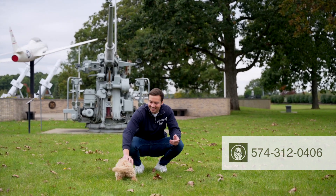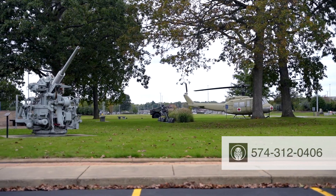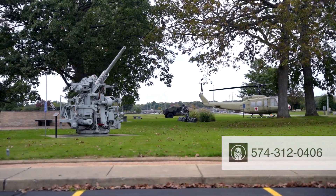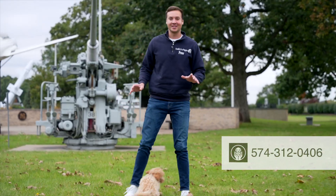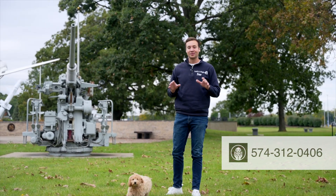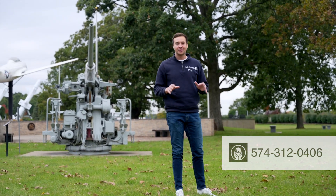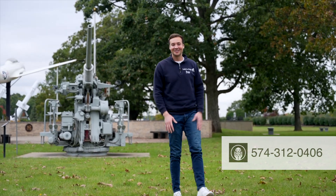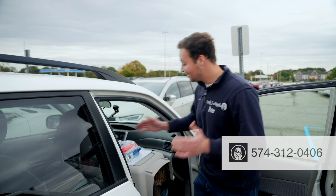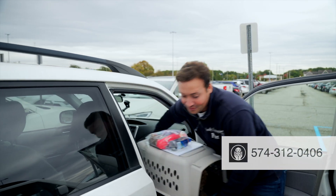We are here at South Bend Airport, surrounded by helicopters and tanks and all sorts of stuff. This is where I always like to stop to just give the puppy a minute to go to the bathroom, go pee and poop, and get a little bit of extra water before going on their long haul journey. We're going to be bringing Amelia in for her journey.